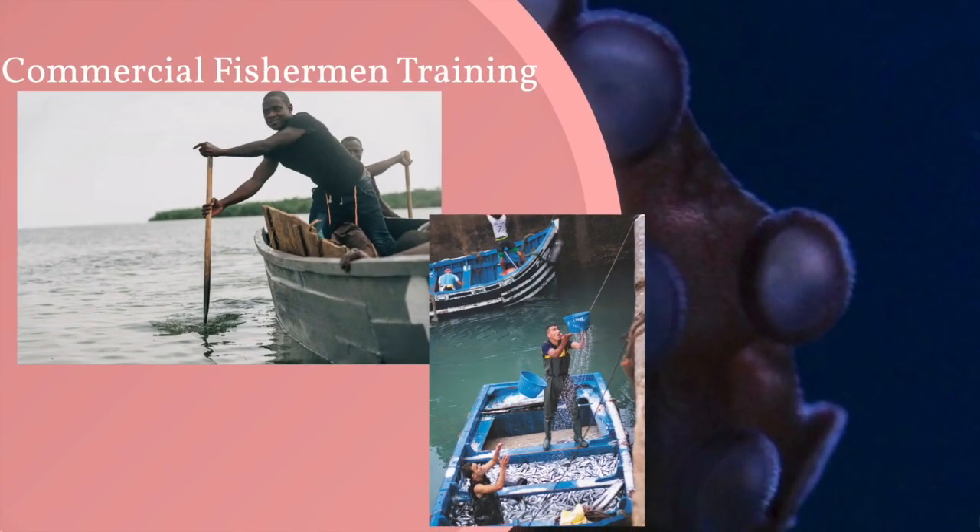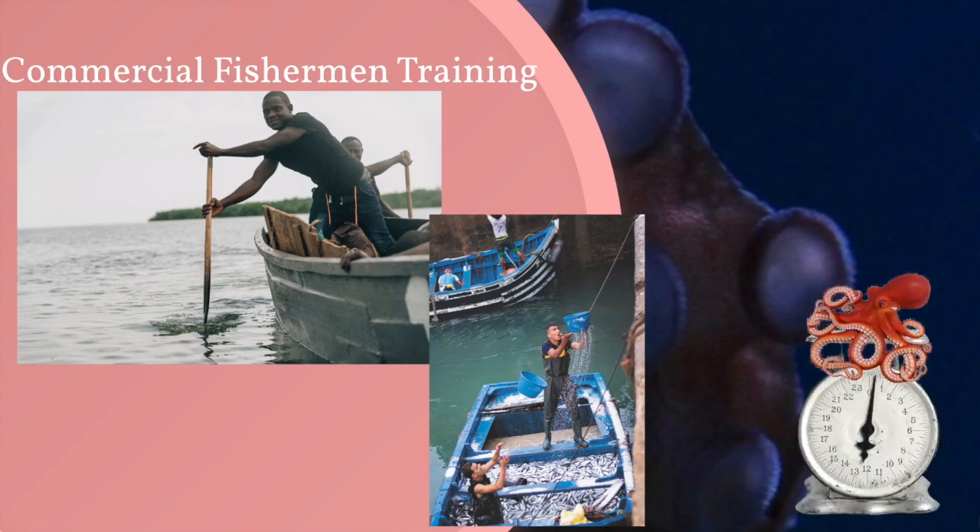The last method found to be successful in octopus recaptures involved training commercial fishermen and interested parties on how to measure and record found octopuses. They are first trained to identify the color code of the visible implant elastomer tag, then trained to perform weight measurements.